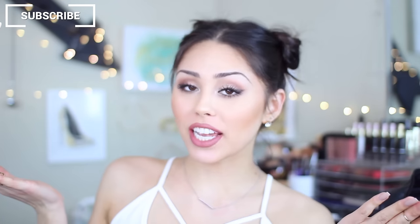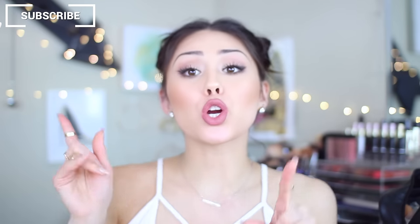Hey guys, I'm Roxette Arisa and welcome back to my channel. Today I'm going to be doing my annual Sephora VIB Rouge haul.